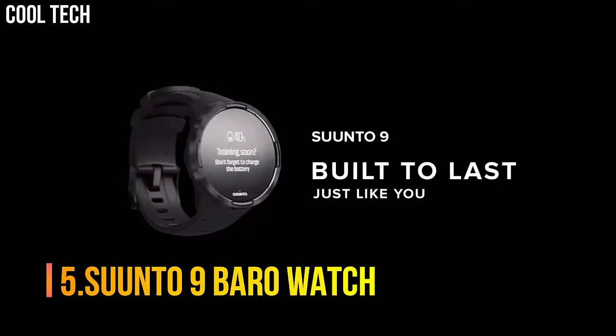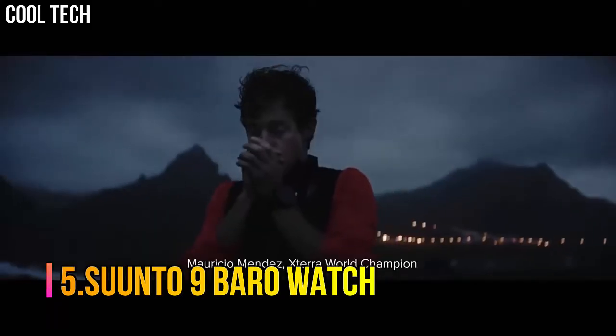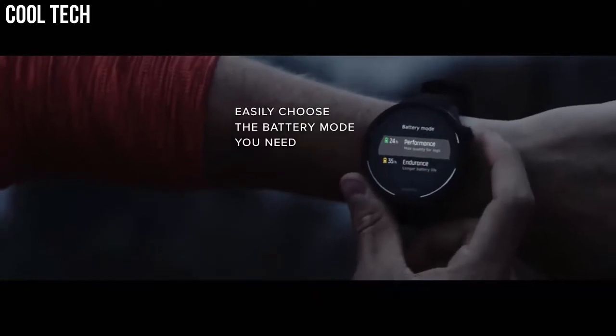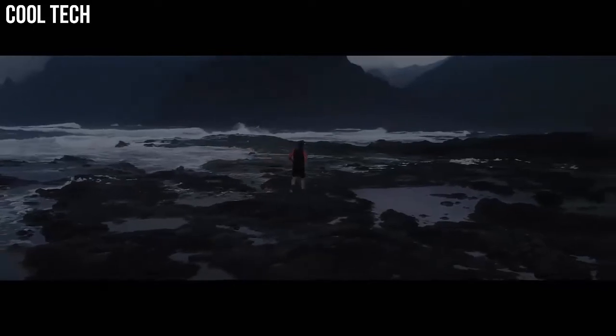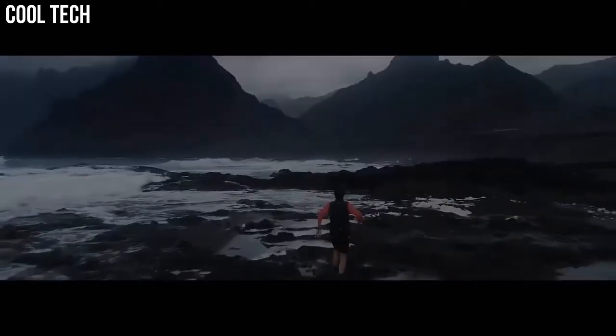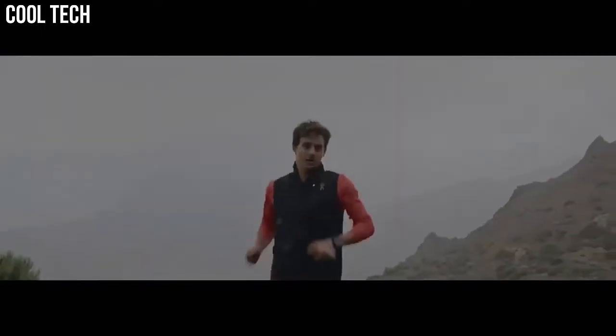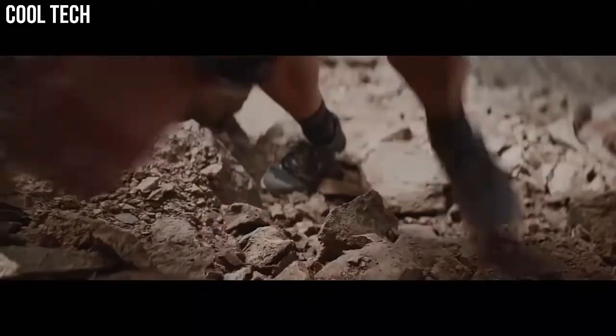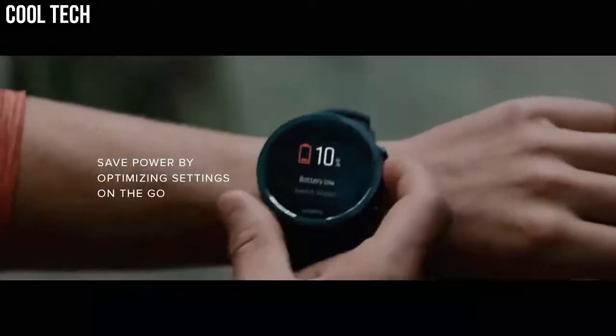Number 5: Suunto 9 Baro Watch. This durable multi-sport GPS watch is designed for athletes who demand the best. Featuring over 80 sports modes, a barometer for accurate altitude info, and a wrist heart rate monitor. Built to last, made for training, racing, and extreme adventures, this GPS watch delivers up to 120 hours of continuous exercise tracking. Water-resistant to 100 meters, great for running, hiking, cycling, and more.